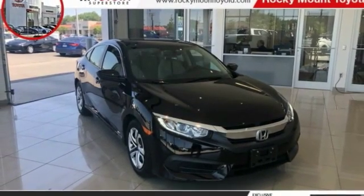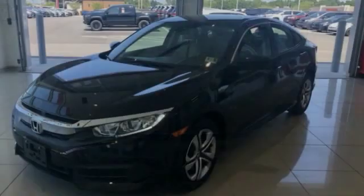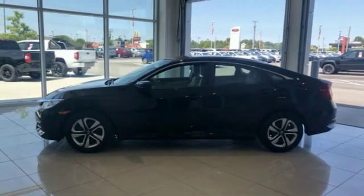Take a ride in the 2016 Honda Civic. Practical, awesome gas mileage, and incredibly reliable. This vehicle has less than 45,000 miles.